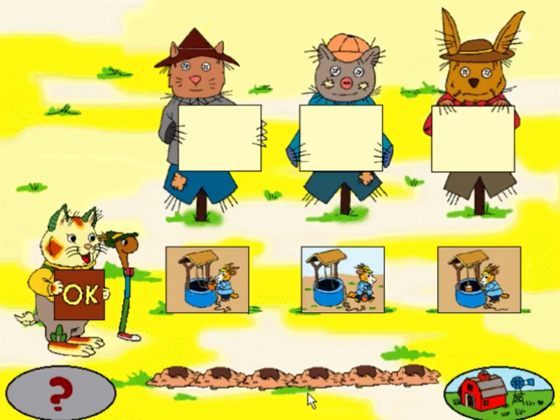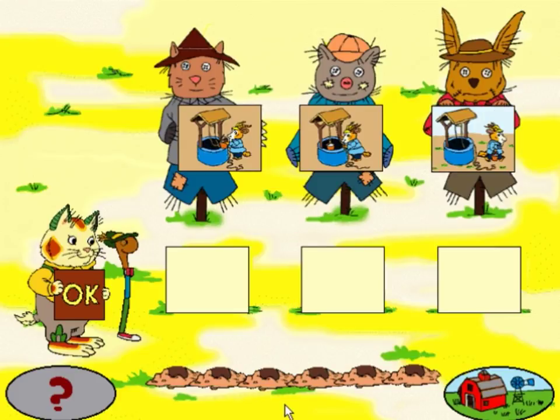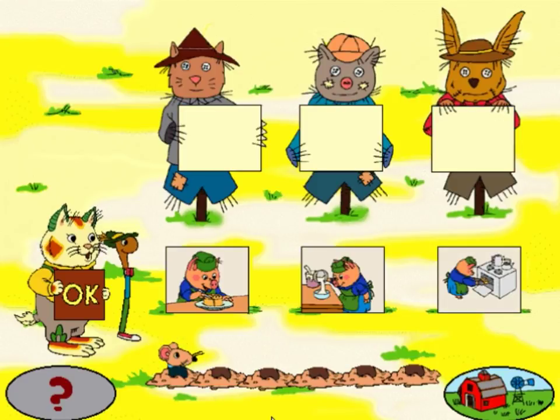Here are three pictures of work that has to be done on the farm. Our job is to figure out which one happens first, second, and last. Click on a picture, then click on the spot in the story where you think it goes. Then click OK. Pull it up slowly. Put the bucket in the well. Carry the water home. Terrific! Let's do another. Now there are five to go. First, you have to choose a picture.